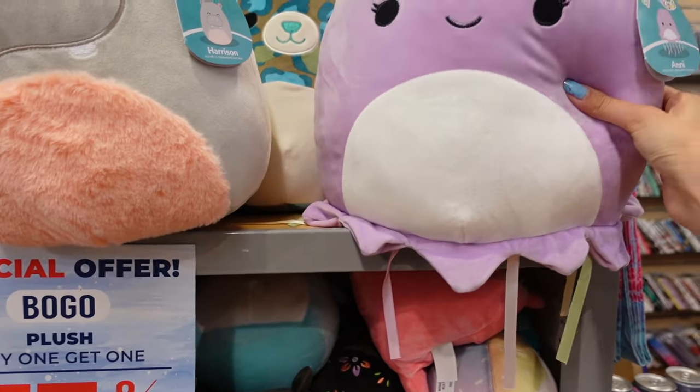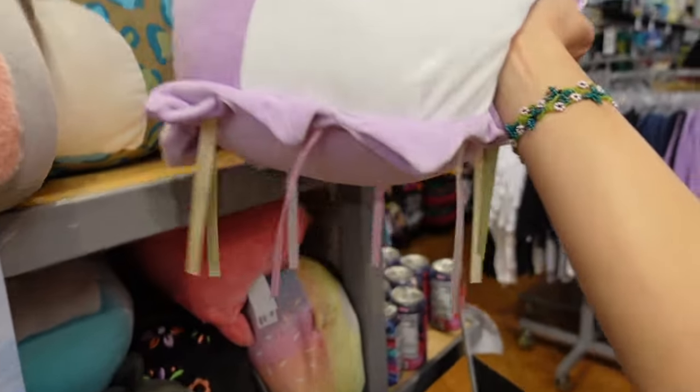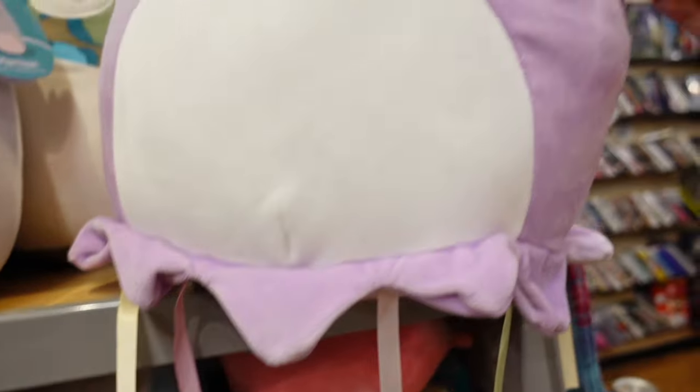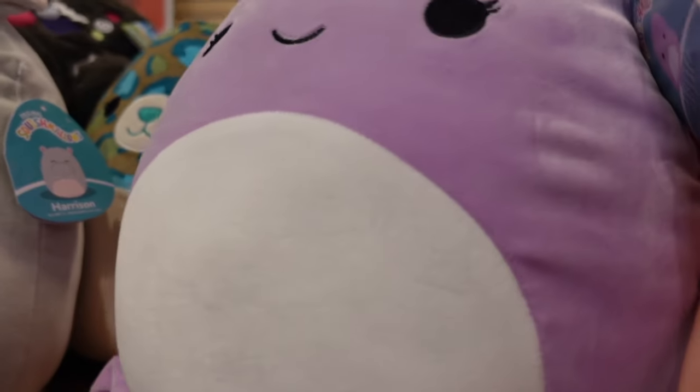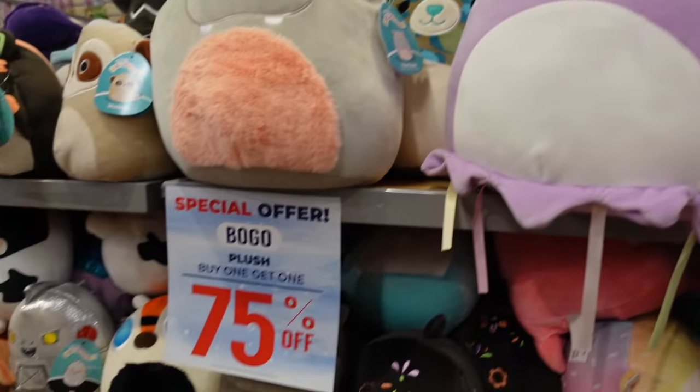I don't think I've ever seen this squishmallow. It is a 12-inch purple jellyfish. This octopus has eyelashes, and the tentacles are different colors. Her name is Annie. She doesn't have a bio. Very cute squishmallow.